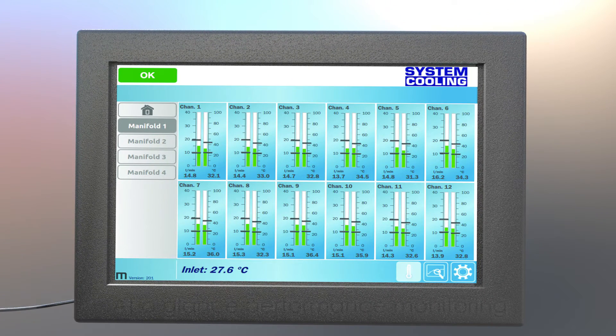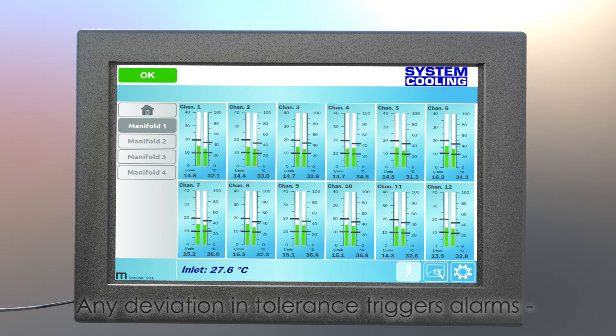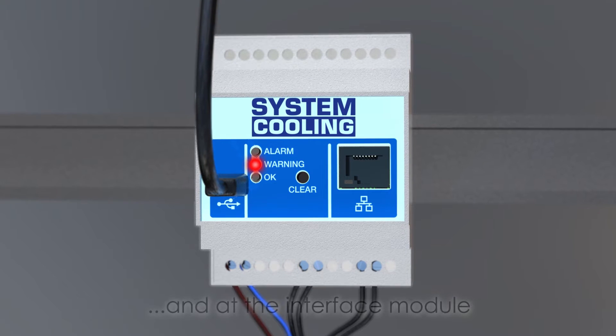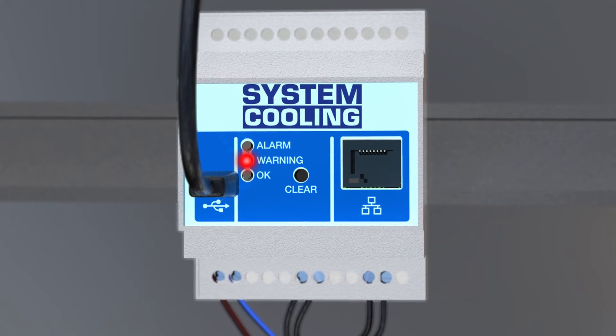The software offers a very simple visual guide to the performance of the cooling system. Alarm limits can be set for both flow and temperature, meaning any deviation of tolerance can be easily identified. Alarms are displayed on the touchscreen and on the interface module, where an alarm output can be interfaced to the injection molding machine.